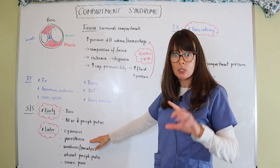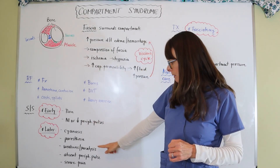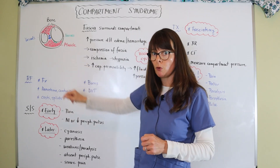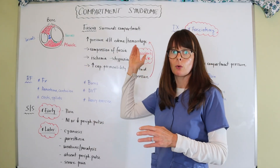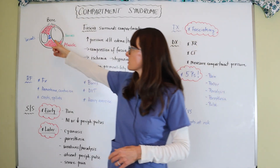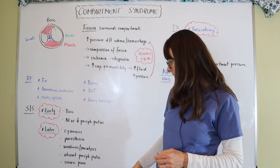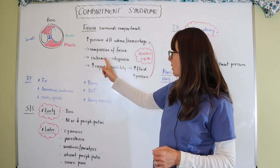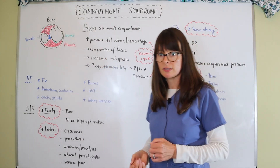Later signs include paresthesia — numbness and tingling — because the nerves get compressed. There will be weakness or paralysis because the muscle has impaired movement and impaired blood flow. Absent peripheral pulses occur when no blood flow is coming through because the blood vessels are so compressed that we're not perfusing the distal part of the extremity. And then certainly severe pain, because we're talking about ischemia and hypoxia, which always causes pain.